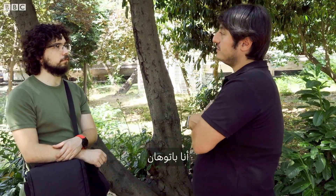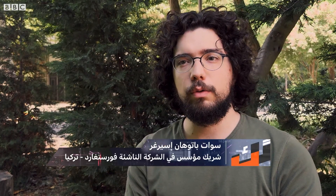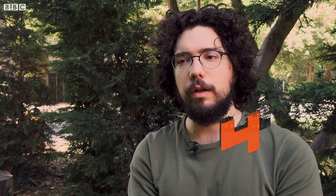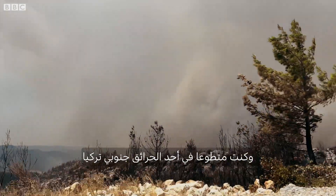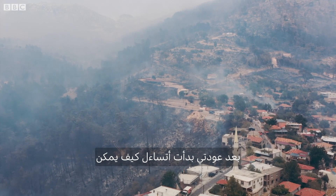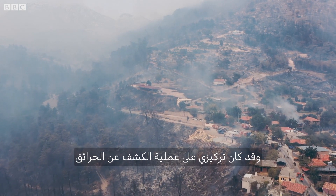I am Batuhan. I have a master's degree in architecture and I teach at Istanbul Birgit University. Our journey started in August 2021. There were a lot of fires that year, and in one of them I was volunteering as a drone pilot in the southern regions of Turkey. After I returned, I was curious about how we could improve things in detecting and extinguishing fire, and I focused on the fire detection process.